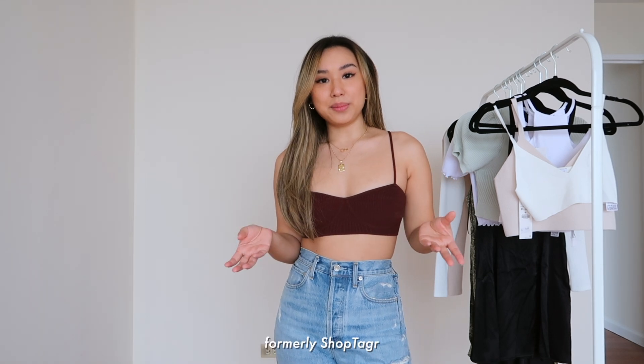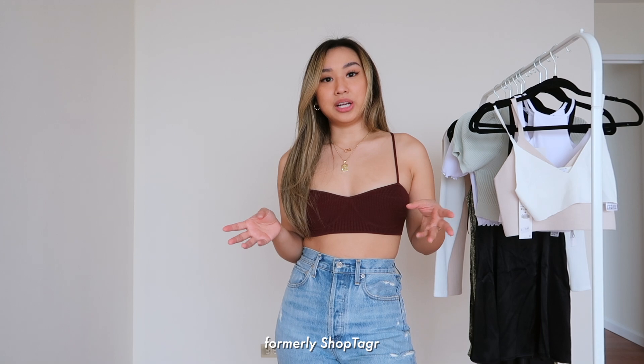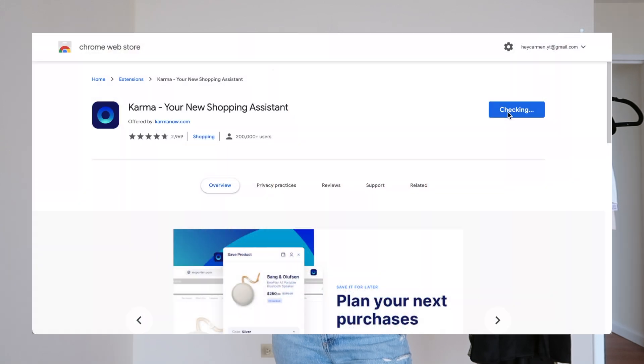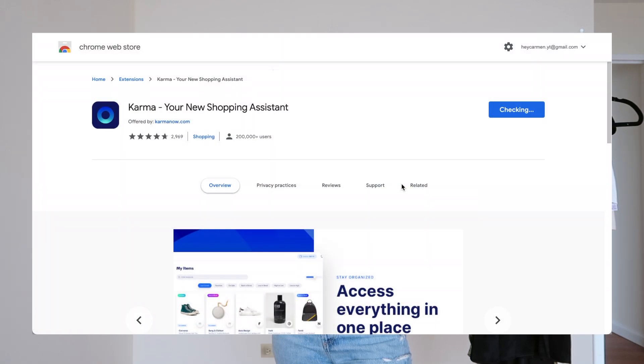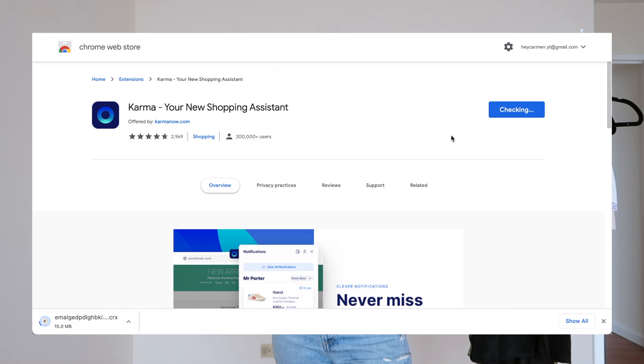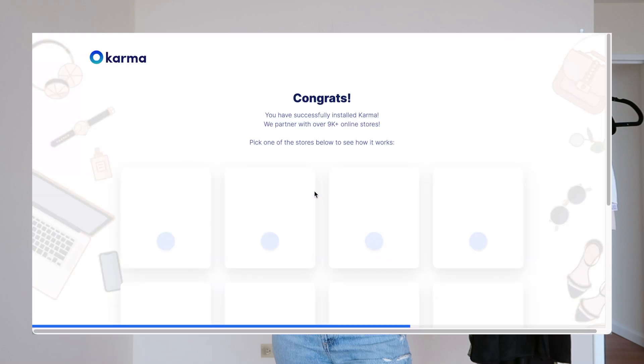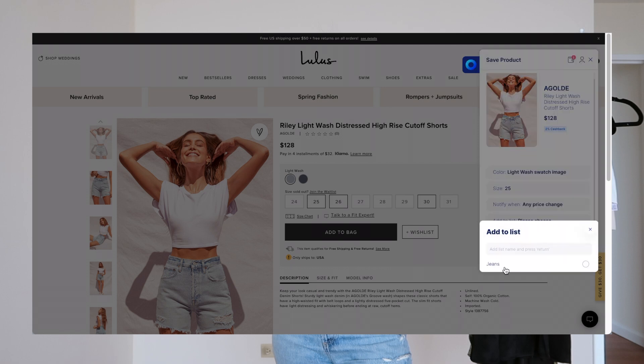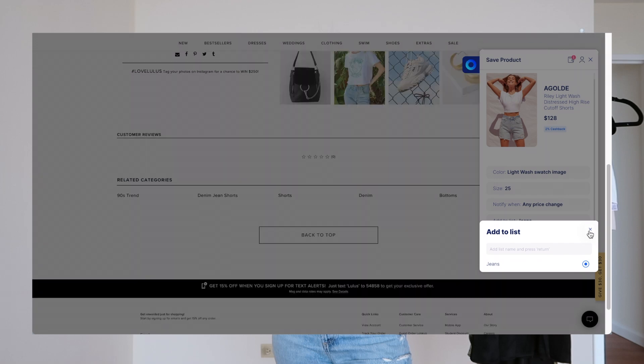Karma, formerly known as Shop Tagger, is an app and Chrome extension that uses clever tech to ensure you never miss a price adjustment or coupon code. It's really easy to get started — just download Karma to your Chrome browser. The first feature is the ability to save all your favorite items from your favorite retailers, and be notified for any price change via email or push notifications.